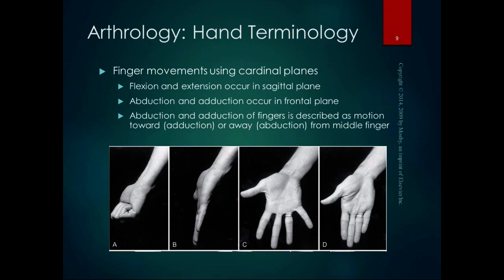For finger movements in the cardinal planes — not the thumb yet, just the fingers — flexion and extension occur in the sagittal plane. Flexion is curling up our fingers; extension is lengthening them. Abduction and adduction occur in the frontal plane. Abduction and adduction of the fingers is described as motion toward or away from the middle finger. So the third digit, the middle finger, is the midpoint of the hand — any abduction or adduction motion uses that as our midline.